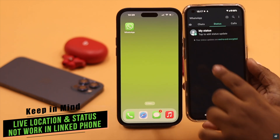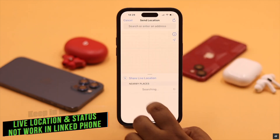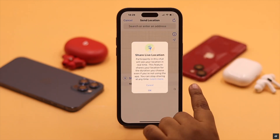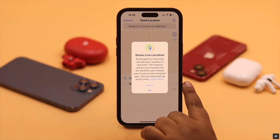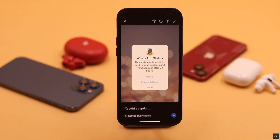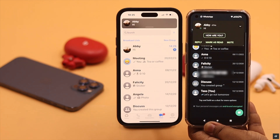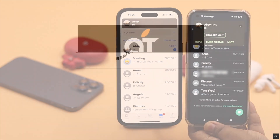While using this feature, you need to keep in mind a few things. First, live location and 'ad status' features are not supported on the linked phone — you can only use them on the primary account. Also, the second phone will automatically be logged out if you don't use the primary account within 14 days.